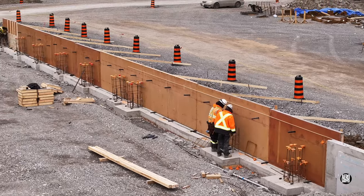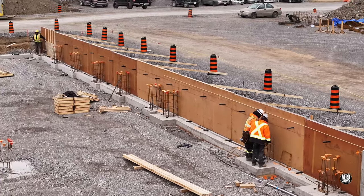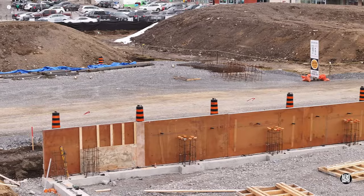On the other side of the site, the assembly of wall forms and the reinforcing rod baskets was also underway.